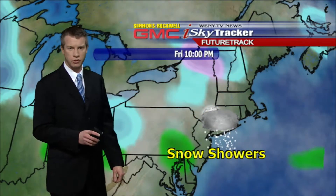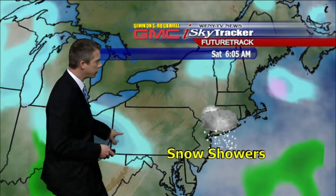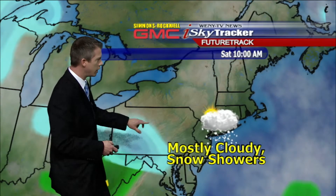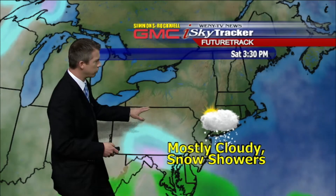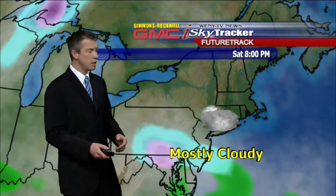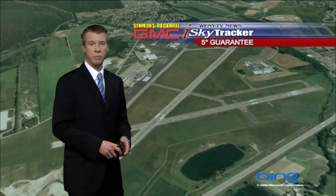The latest computer models for Saturday keep that next storm system — moving in from the Ohio Valley — off to our south, and FutureTrack is picking up on that going into Saturday. Looks like we may get brushed with some flurries or light snow showers, but it shouldn't be all that bad of a day. It's going to be chilly, but at least we're not going to have to contend with much snow.